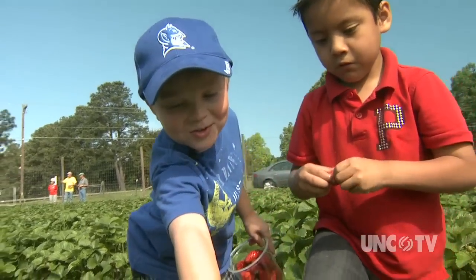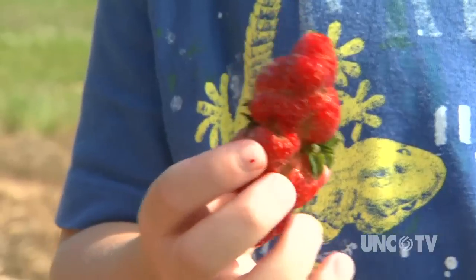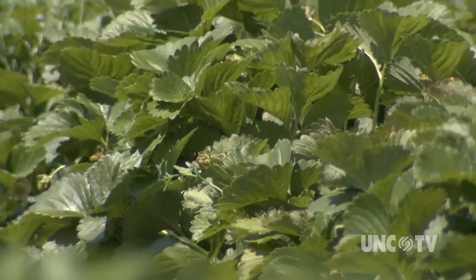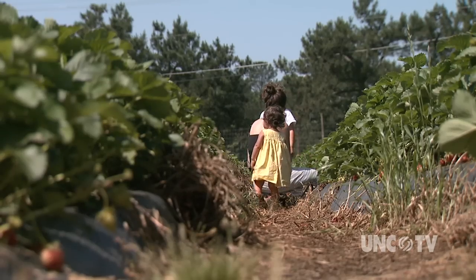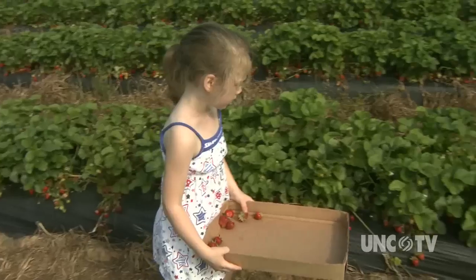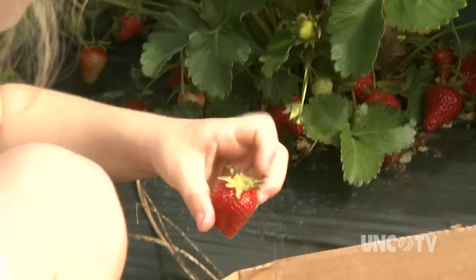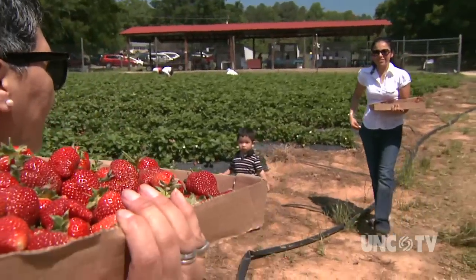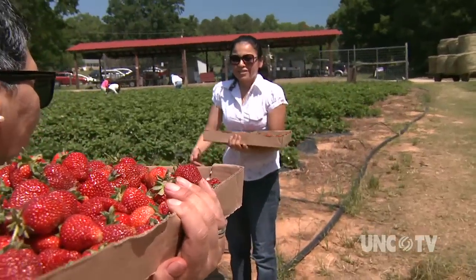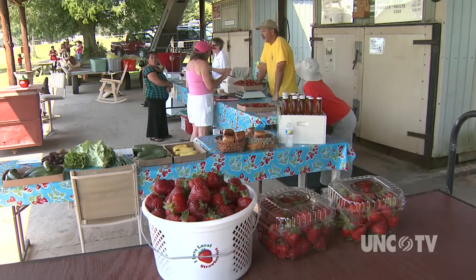Look at that one. A lot of work, a lot of challenges. Every year is so different, which is amazing. North Carolina produces about 19 million pounds of strawberries each year. The crop is worth about 30 million dollars. That ranks North Carolina third in the nation in strawberry production. But the state's 200 strawberry farms and the 1,800 acres that grow them are unique because most of the farms sell their crop directly to consumers.